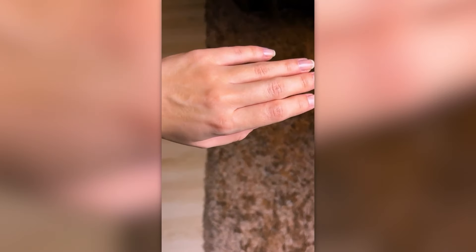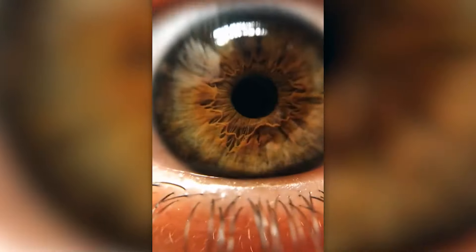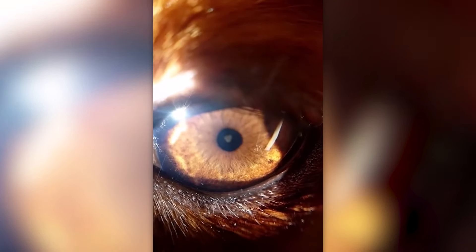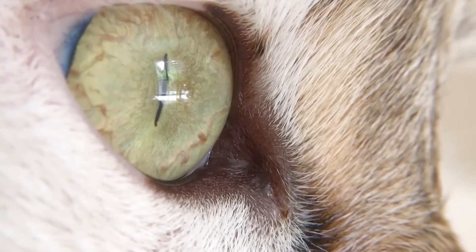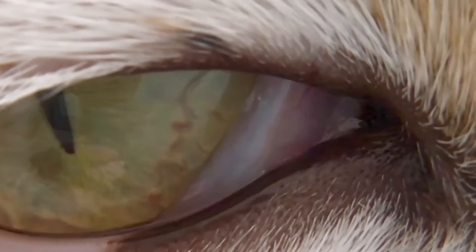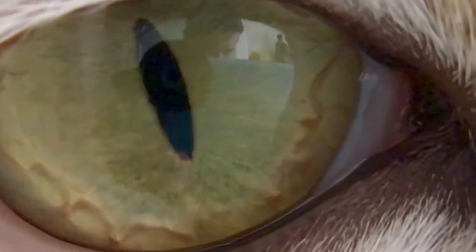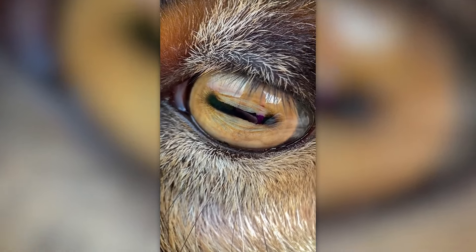There are two types of people. Some love these videos, while others want to turn them off immediately. Surprisingly, dogs' eyes are not as creepy up close — which can't be said about cats' eyes. But that's because you haven't seen goat's pupils. No wonder these animals are so popular among occultists. They're creepy.